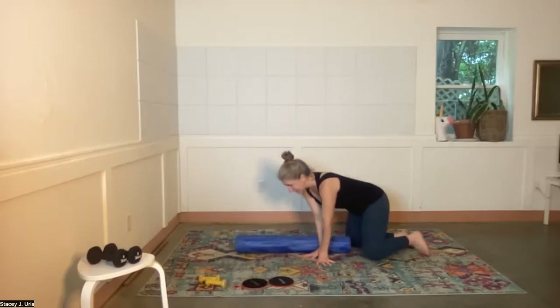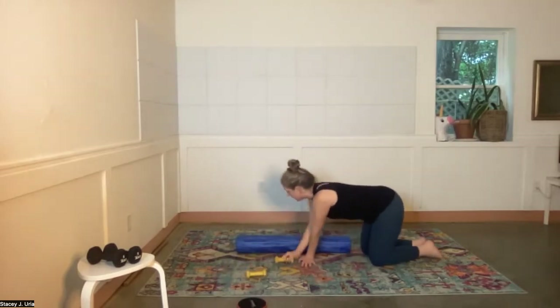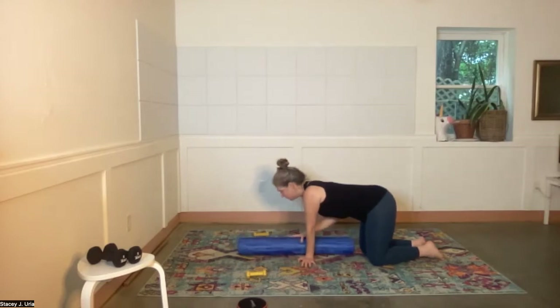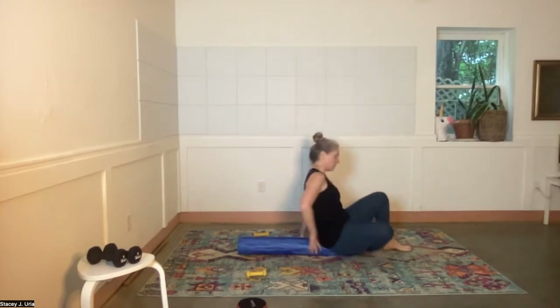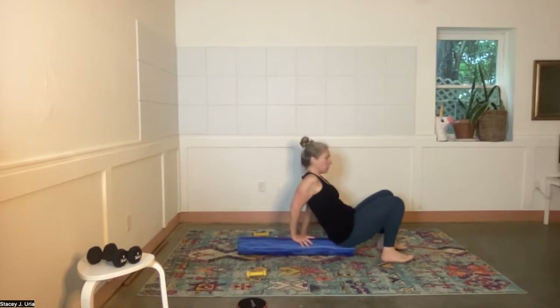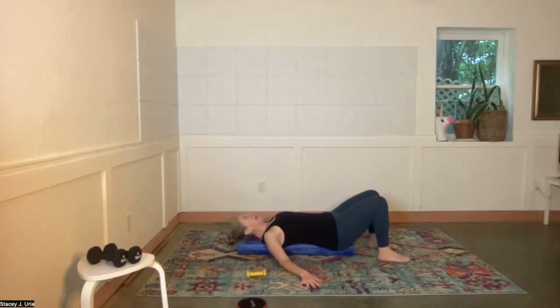Return to center and lower the arms down. Take the foam roller and put it long ways. We won't need the gliders — grab the light weights. These are twos; I really wouldn't go any heavier than twos or threes, especially if you're tight across the chest. Sit on the edge of the foam roller — the edge of the sacrum right on the edge — and then lie down. Arms by your sides, feet hip-distance apart.